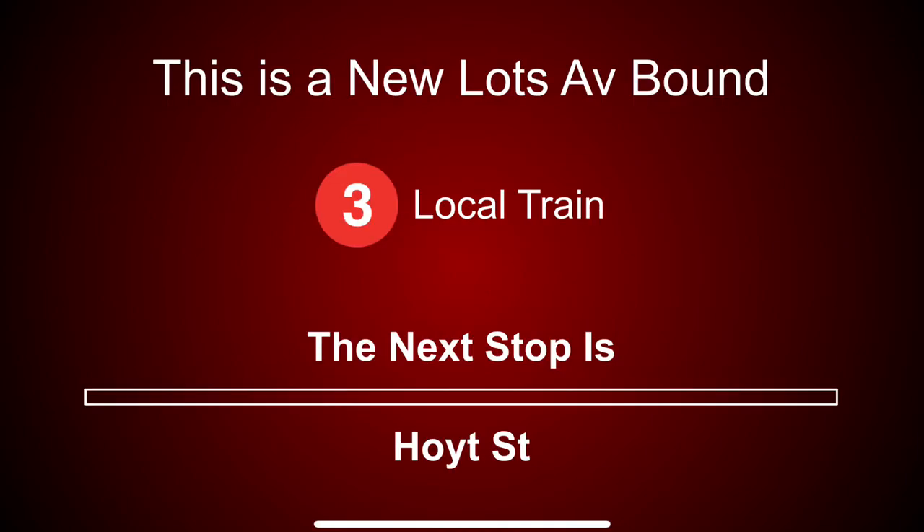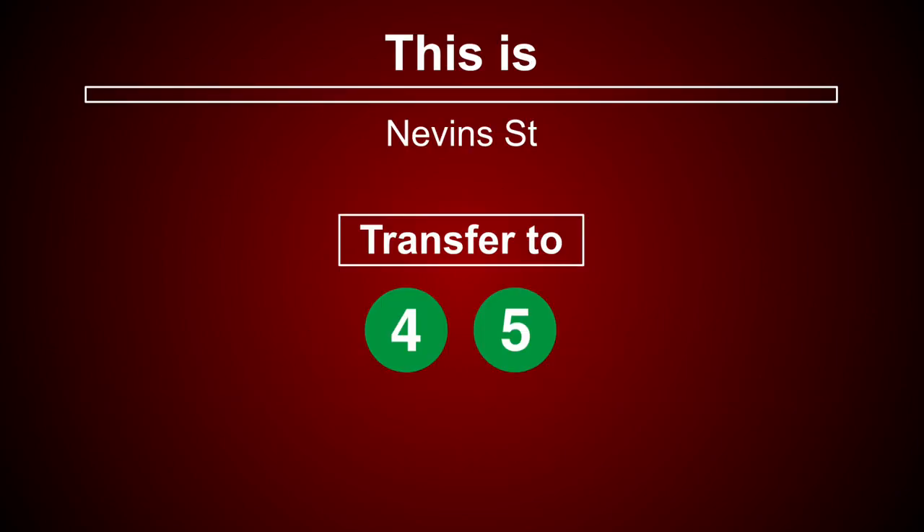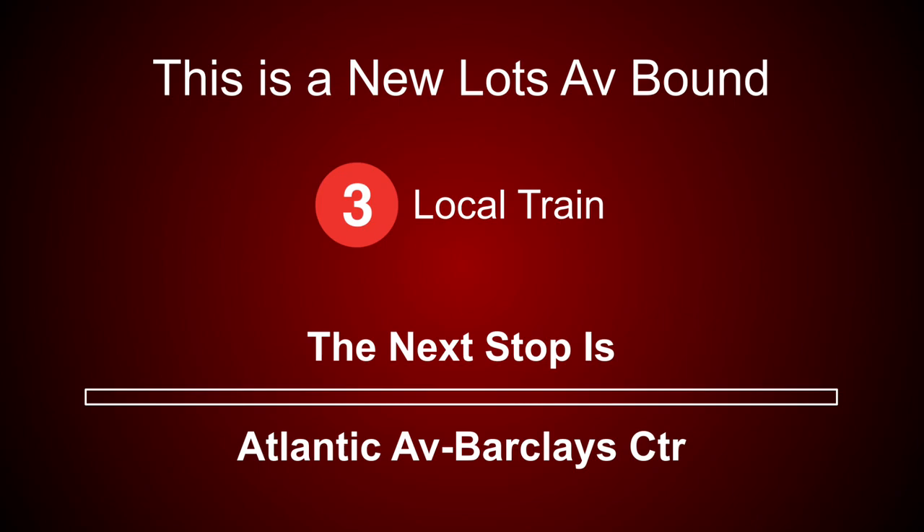This is a New Lots Avenue-bound 3 local train. The next stop is Hoyt Street. This is a New Lots Avenue-bound 3 local train. The next stop is Nevins Street. This is Nevins Street. Transfer is available to the 4 and 5 trains. This is a New Lots Avenue-bound 3 local train. The next stop is Atlantic Avenue-Barclays Center.